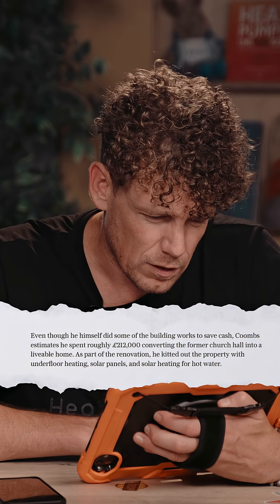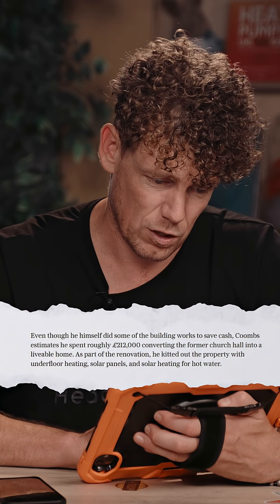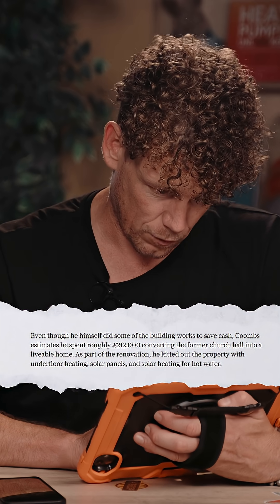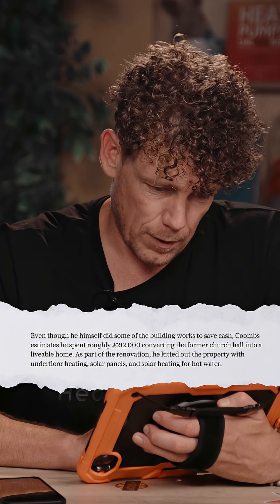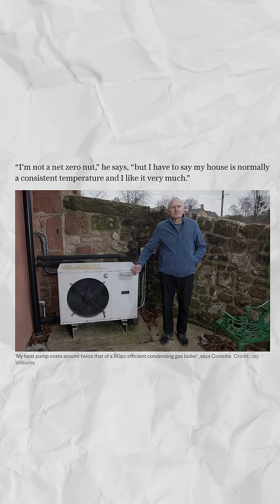Even though he himself did some of the building works to save cash, Coombs estimates he spent roughly £212,000 converting the former Church Hall into a liveable home. As part of the renovation, he kitted out the property with underfloor heating, solar panels and solar heating for hot water. DeLonghi isn't known as the best brand of heat pump — I should imagine this has been done on the cheap, almost definitely. You can see the insulation on the left: it's super thin because it's wobbly, and the pipework looks like it's about 15, maybe 22 mil — probably on the small side.